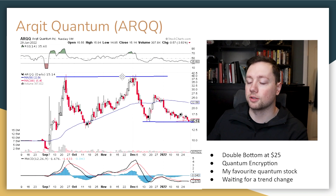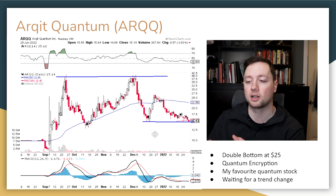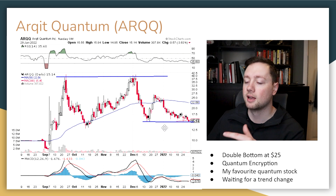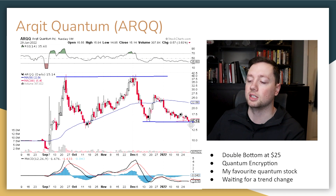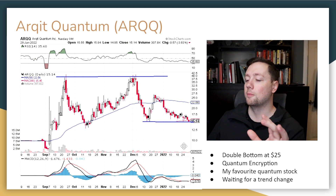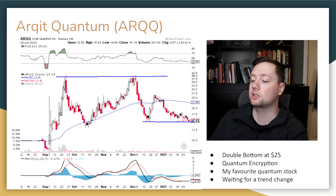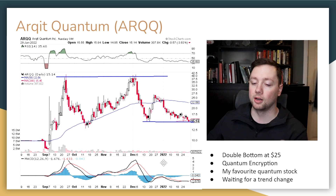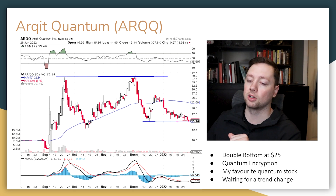The next company is Arqit Quantum — probably a stock you might not have heard about — in the quantum computing space. I made a series over Christmas comparing four quantum computing stocks, and Arqit Quantum was the one I liked best. It has sold off the most since that review, which is a good thing since I don't own shares yet. We have a double bottom at $15, and if we see a bounce off $15 with positive momentum and volume, I think this is a diamond in the rough. They're young, have signed contracts, great revenue potential, but still have a little bit to prove.